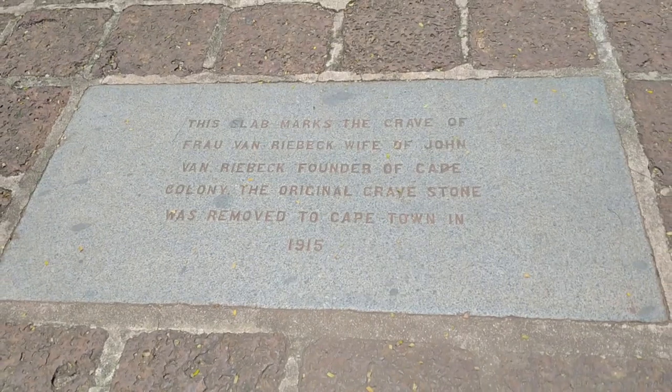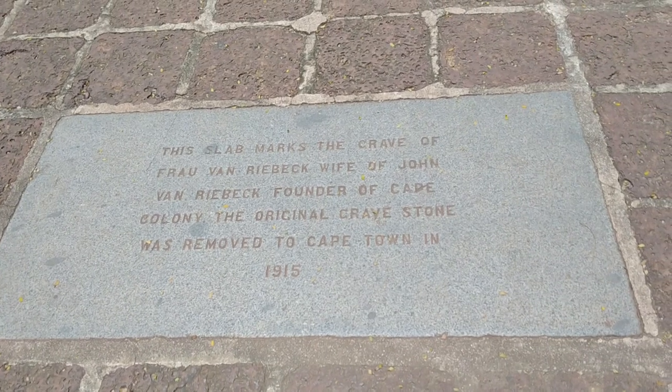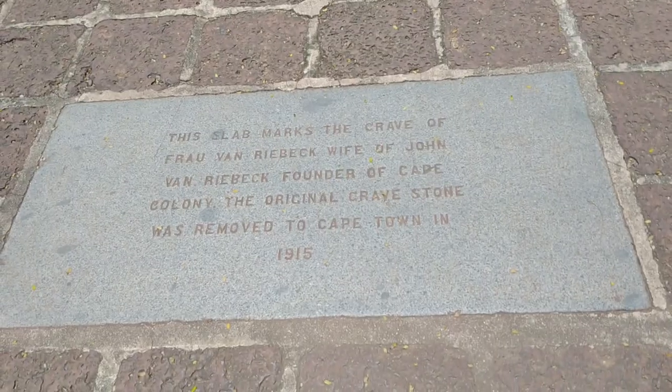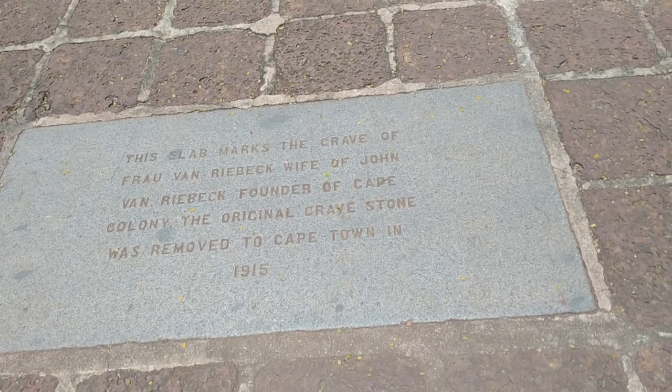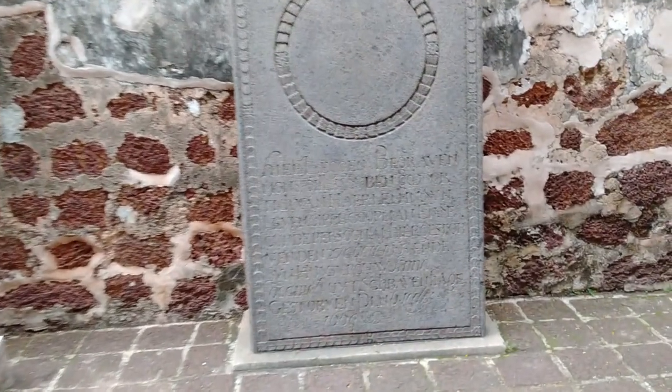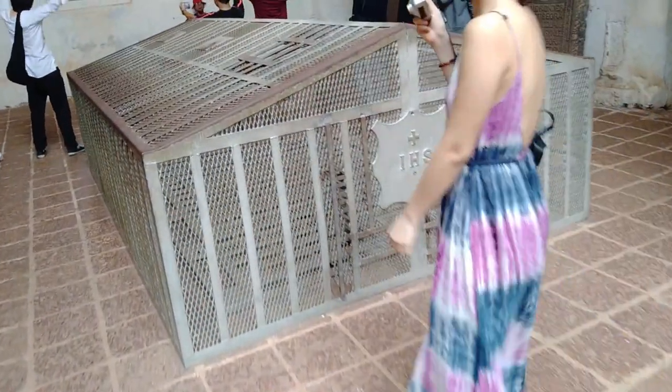The slab marks the grave of Frau van Riebeeck, wife of Jan van Riebeeck, founder of the Cape Colony — the original gravestone was removed to Cape Town in 1915. I like the way they keep history here, even though I don't have much background on this place. You can see it's like a church and they are having some service here — so beautiful.